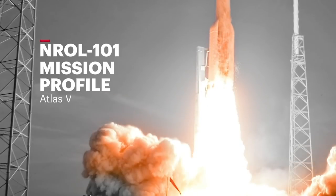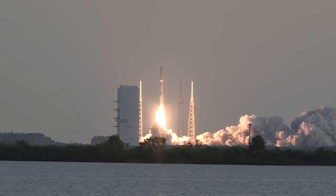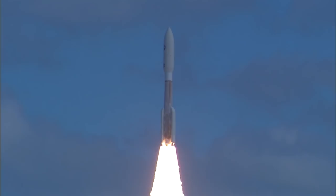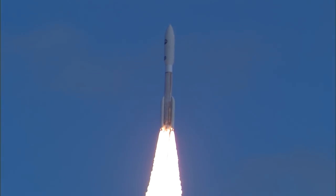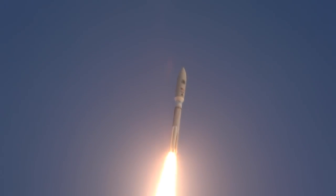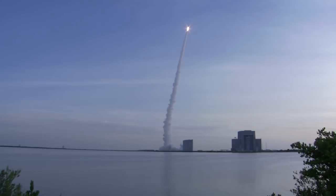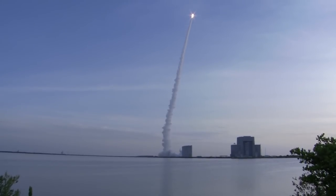Atlas engine ignition, zero, and liftoff of the United Launch Alliance Atlas V rocket. The Atlas V RD-180 engine and three solid rocket boosters ignite and generate nearly 1.8 million pounds, or 8 million newtons of thrust, to lift the rocket off the pad.